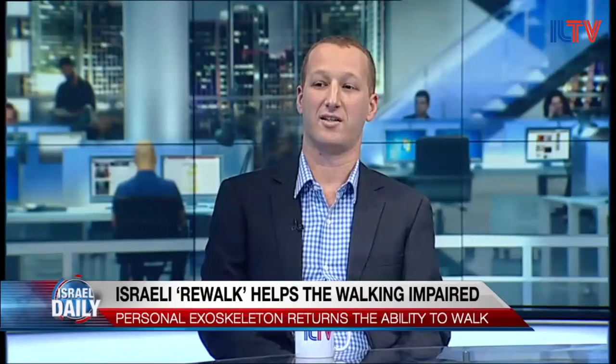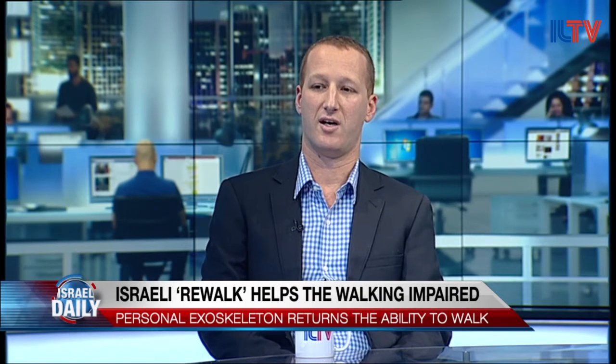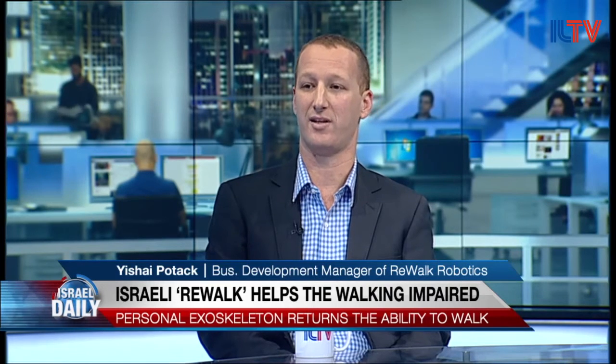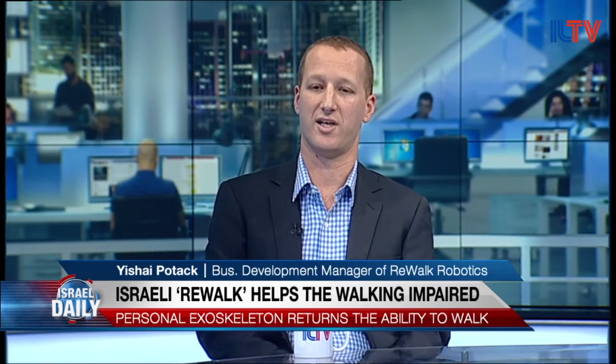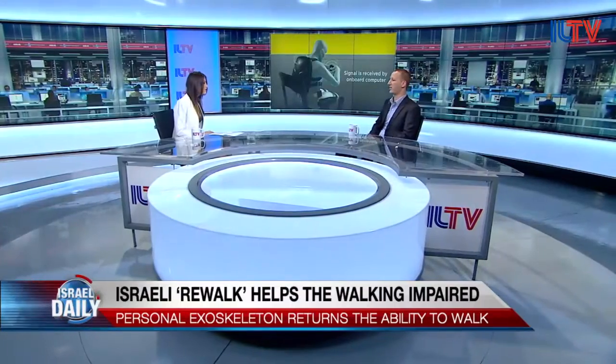Rewalk is an exoskeleton developed for those with spinal cord injury. It enables them to sit, stand, walk, and even climb and decline stairs. And where is this technology available right now? It is available here in Israel, across Europe, Northern America, and even Asia and Asia Pacific.